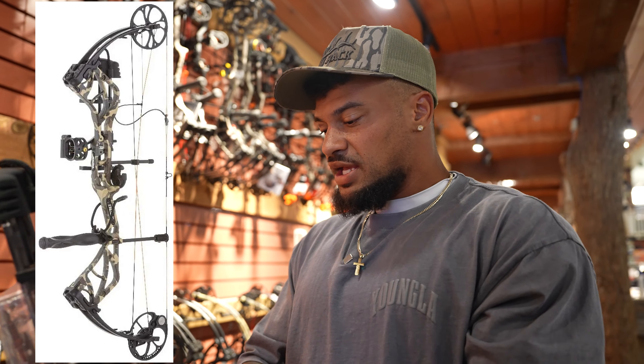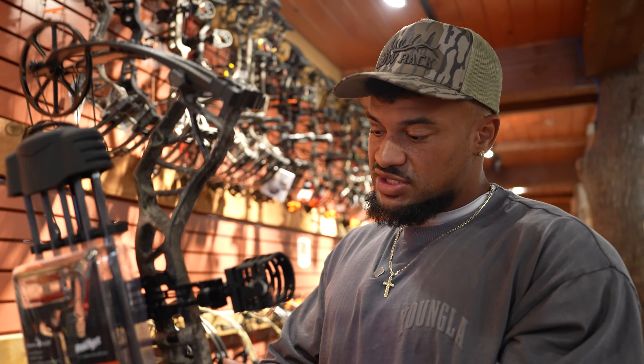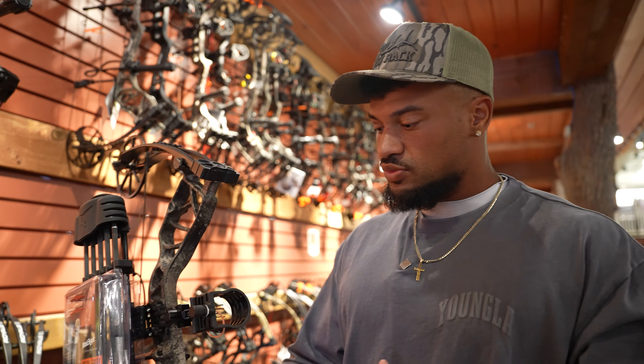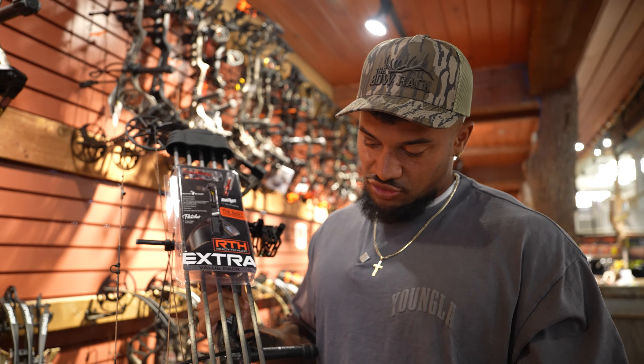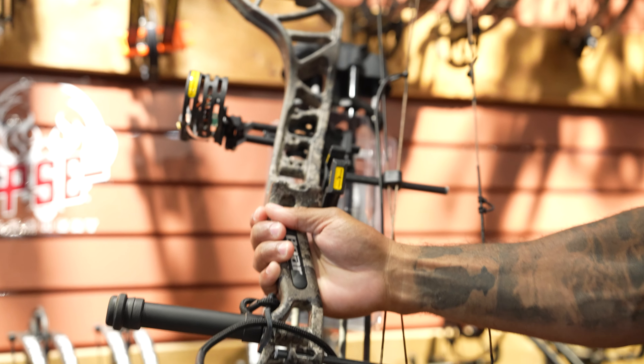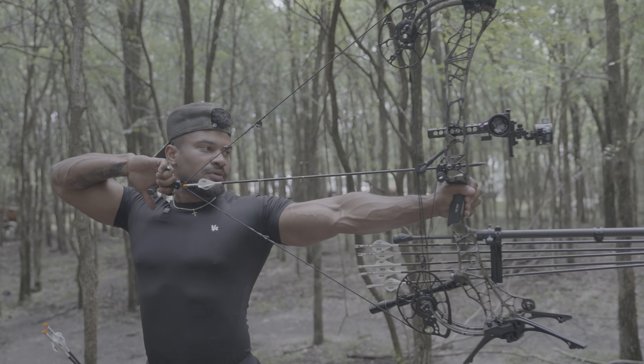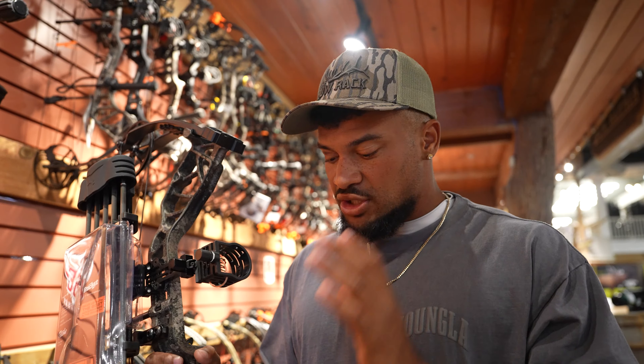If I was picking a bow for myself just starting out, I'd go with the Bear Species. This goes from 45 pounds up to 70 pounds, comfortably within my range. This right here is the game changer — you already get your arrows, your release, and practice broadhead tips. This bow has everything. One thing I can tell you about archery: do not get caught up in what other people do. It is very personalized — far more than rifle hunting. Your bow will be set up exactly for you, to your face height and draw length.